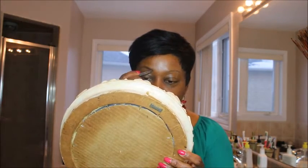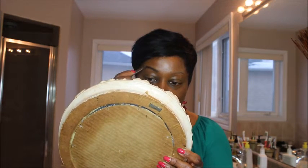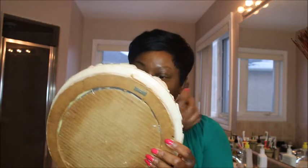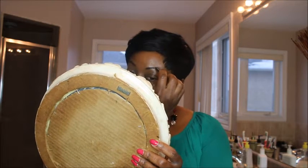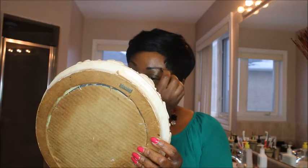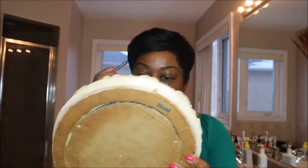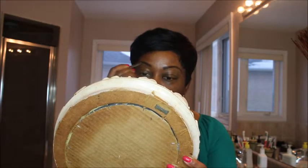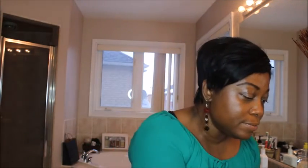I have a whole bunch of brow liners, okay. And then I'm going to clean it up.